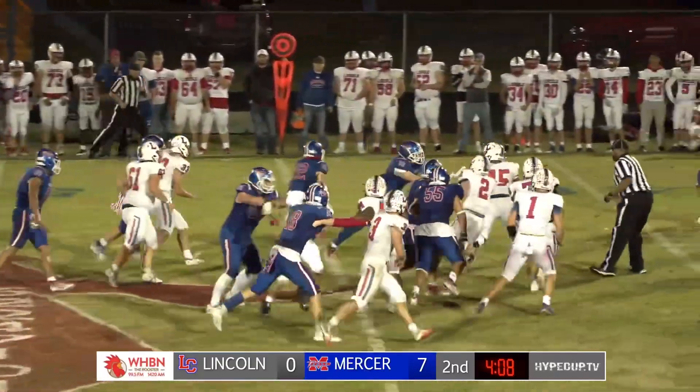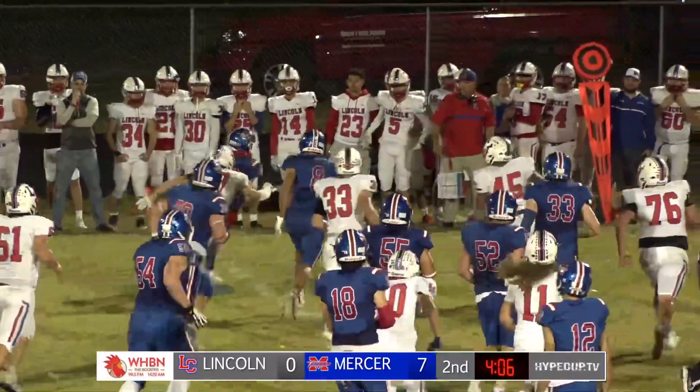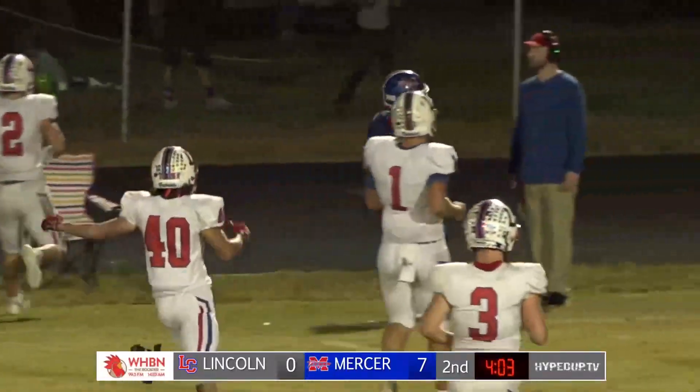Mays hands it straight up the middle to Griffiths. Breaks the tackle, now punches it out to the left, has some room inside the 40. There's your first down.